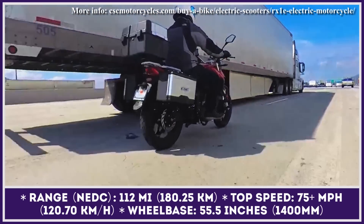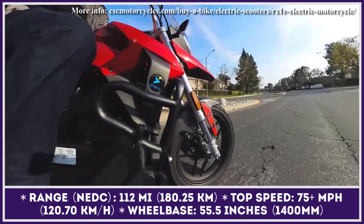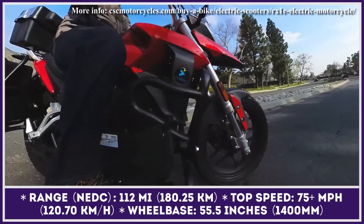Finally, with a 96V 64Ah lithium-ion pack, you can expect between 80 and 112 miles of riding.